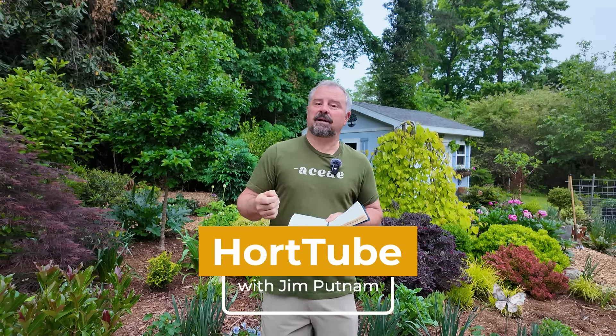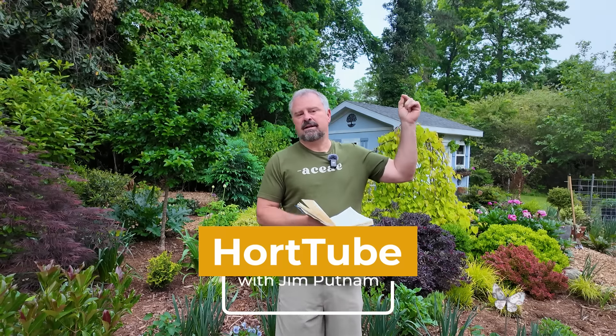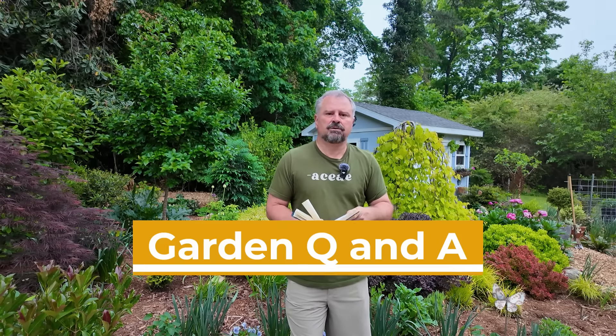Welcome to HortTube. My name is Jim Putnam. This is the garden question and answer video that I do pretty much every Sunday. You can ask gardening questions down in the comment section below this video — that's where you ask questions. If it seems relevant, include the horticultural zone that you live in because sometimes that's helpful in answering your questions.